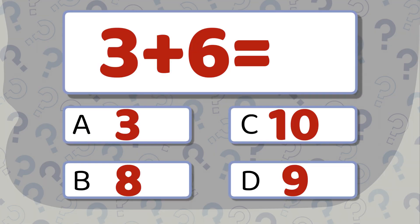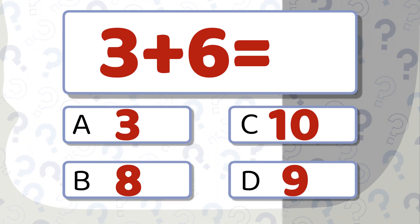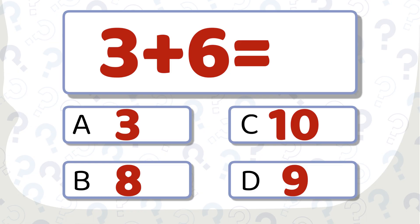3 plus 6 equals... Take a moment to think. The correct answer is 9.